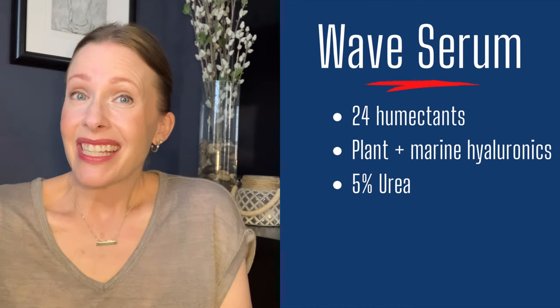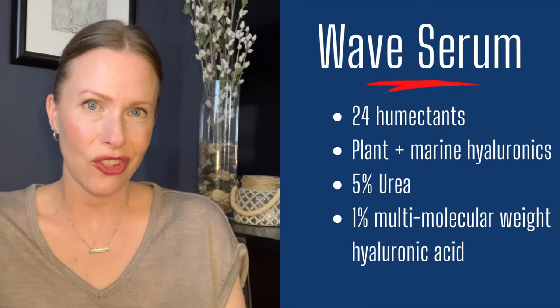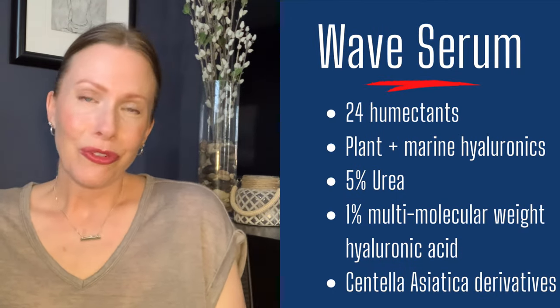I'll talk about the Wave Serum first — holy cow, I love this serum for its hydrating properties. Regimen says they designed Wave to mimic the skin's own hydration mechanisms. There are 24 humectants in this plus plant and marine hyaluronics. I was already a big fan when I saw marine hyaluronics, which I already use from other brands like The Ordinary. This serum also has urea, which is quite simply a superstar when it comes to maintaining and supporting skin barrier function. There are also multi-molecular hyaluronic acid complexes as well as derivatives from centella asiatica, which is very well known for its calming and soothing properties — great for someone like me who battles rosacea.